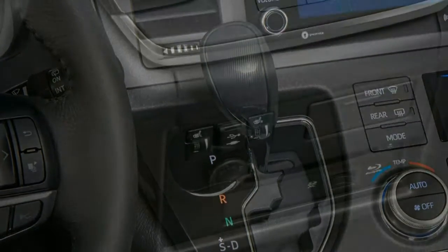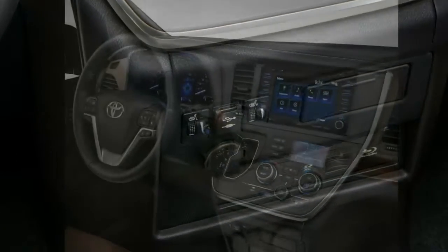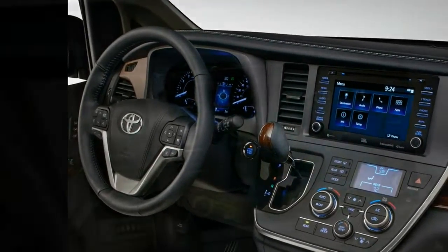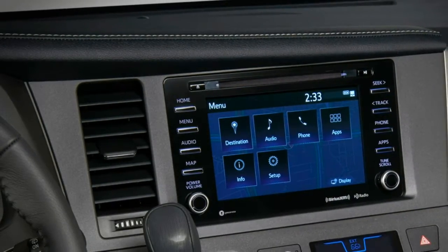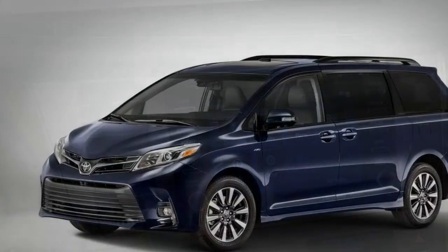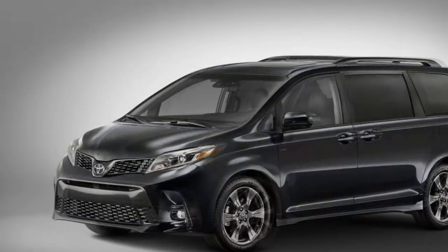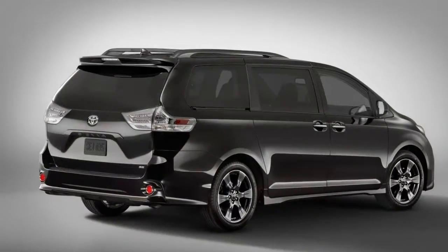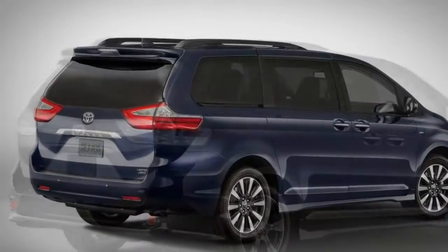Although the Sienna is one of the best-selling minivans on the market, it's not the only minivan you should consider for 2018. The Honda Odyssey is fully redesigned for the 2018 model year, gaining new tech features and more power. Chrysler's Pacifica was an all-new entry in 2016 and is the only minivan currently to offer a hybrid version. We also recommend the Kia Sedona if you want a minivan that has a bit of a crossover SUV-like vibe to it.